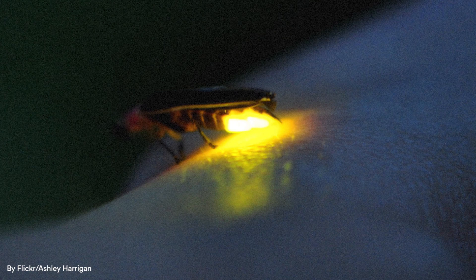Fireflies have a particular chemical called luciferin. And that chemical interacts with an enzyme called luciferase. And in the presence of certain other compounds and chemical elements — magnesium ions and ATP — it produces this glowing light.